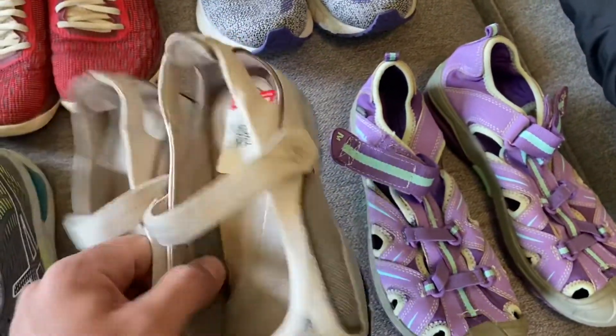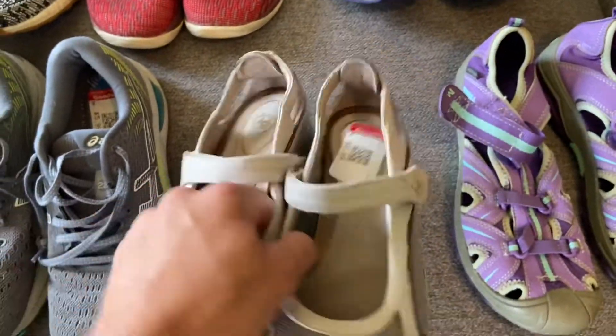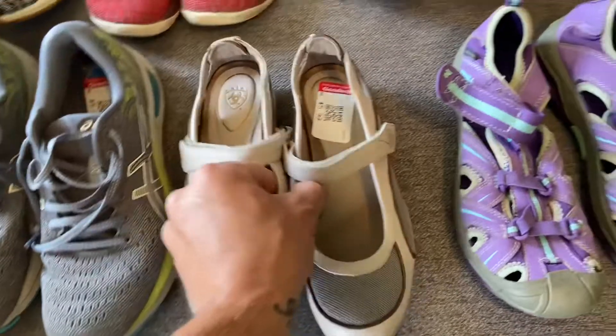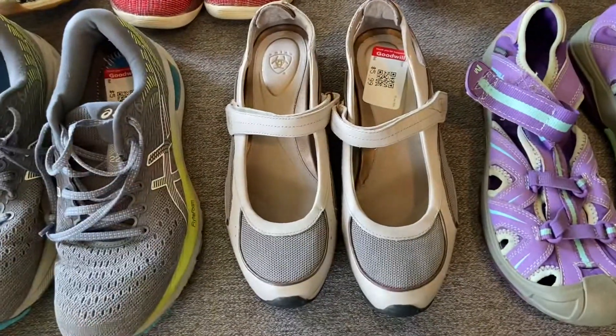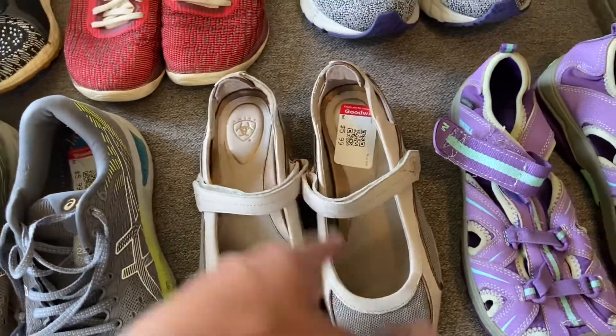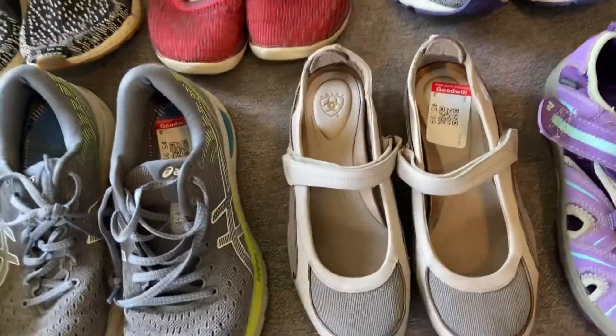Then I got these Ariat Mary Jane style sandals here. That's another $25 to $26 flip right there, turning that $5.99 into that.